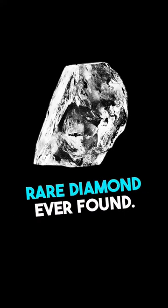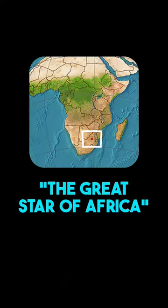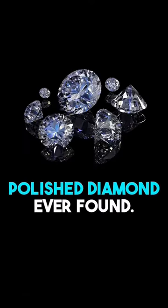This is the most valuable and rare diamond ever found. This is the Cullinan diamond, also known as the Great Star of Africa. It was found in January 1905 in South Africa. It is the largest colorless polished diamond ever found.